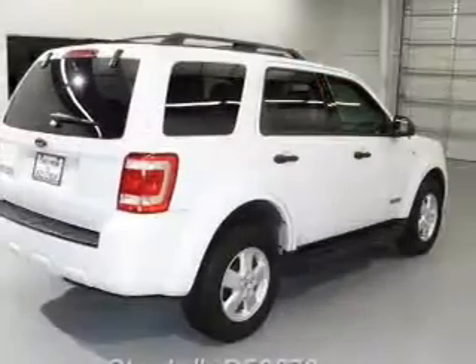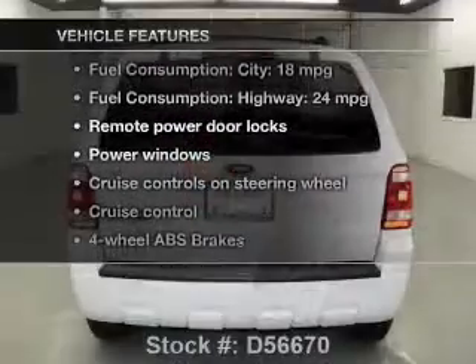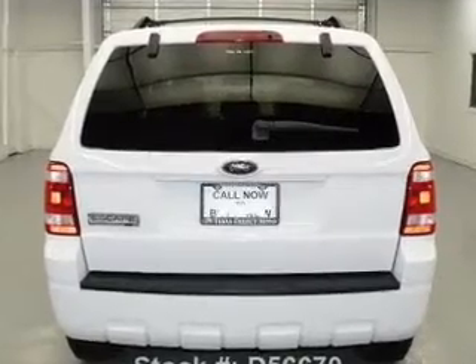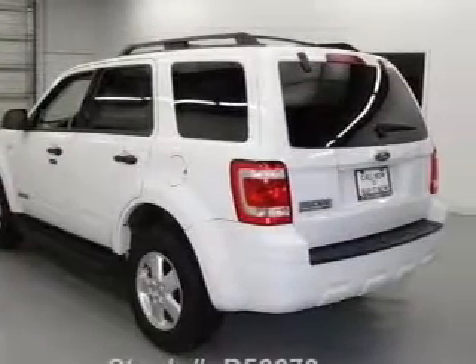Anti-lock brakes help you bring your vehicle to a safe stop. And with these notable features, you won't want to miss out on the opportunity to own this amazing ride: leather seats, power door locks, power windows, cruise control, an AM FM stereo with a CD player, satellite radio, and power mirrors.